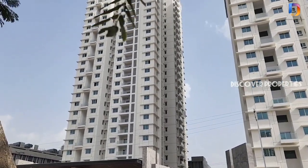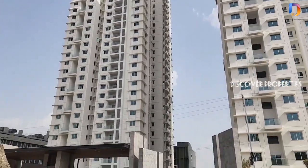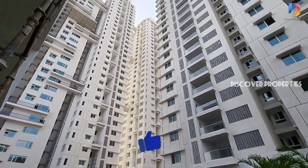Hello Viewers! Welcome to Discover Properties. We are looking at a high-rise gated community project. This project is located on the service road in Narsing to Nanakram.